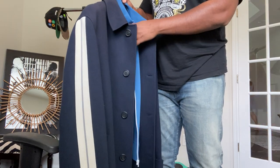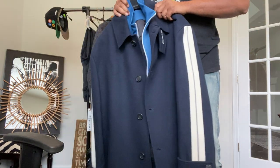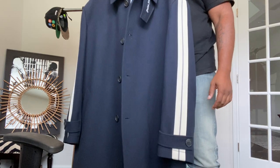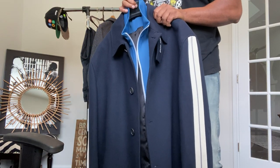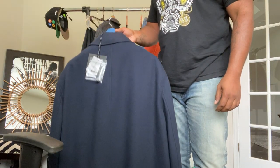A jacket under a coat is a dope look — I like to do denim jackets under coats and let the coat be open during nice winter days. It's just a good look to have that kind of collar under a collar. Palm Angels pulled it off with this one.